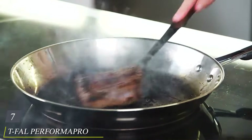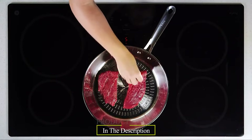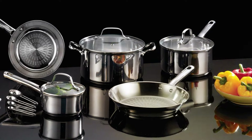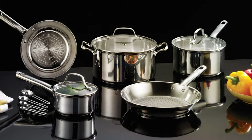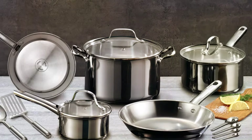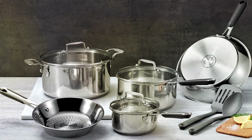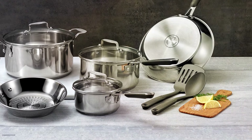Finally, the number seven position is held by the T-Fall Performa Pro Stainless Steel 14-Piece Set — a versatile and high-quality cookware collection designed to elevate your cooking experience. With T-Fall's expertise in nonstick technology and stainless steel craftsmanship, this set offers a blend of performance, durability, and style. Each piece features a robust stainless steel construction that looks sleek and delivers even heating. Whether you're searing, simmering, or sautéing, you can count on consistent results. The multi-layer base ensures optimal heat distribution, preventing hot spots.